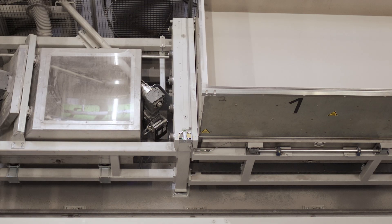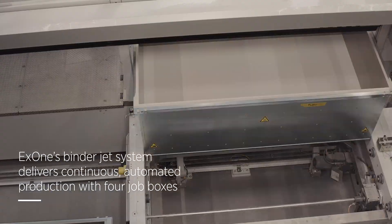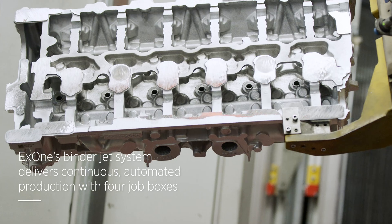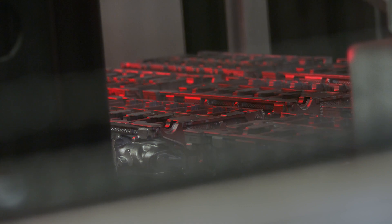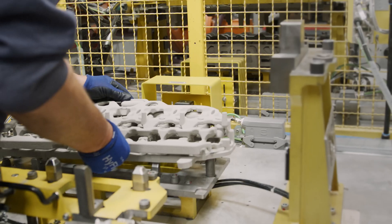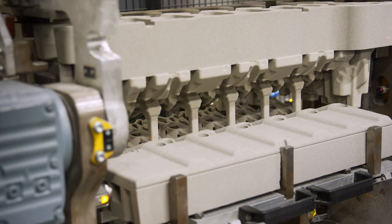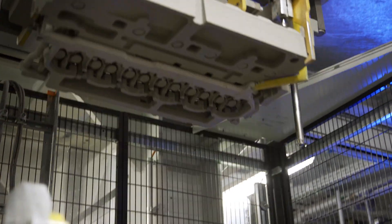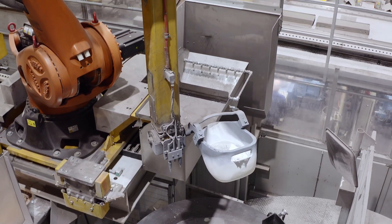What makes this binder jetting technology especially friendly to serial production is its extremely high speed. BMW relies on this technology for the final production of the six-cylinder engines S58 and B58, used also for the M3 and 4 series. After the sand cores are printed, they are mated with molds for pressure casting in the factory.